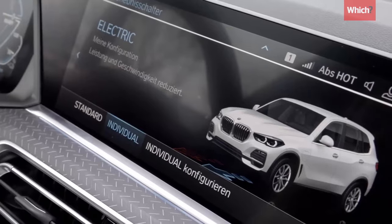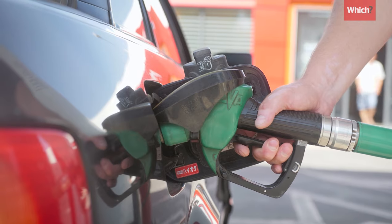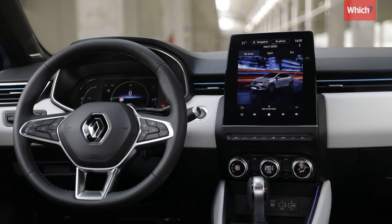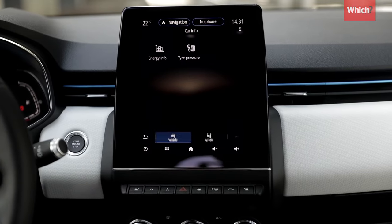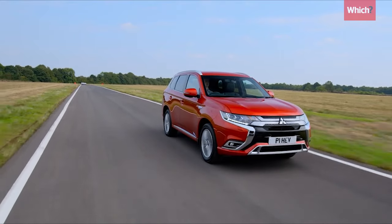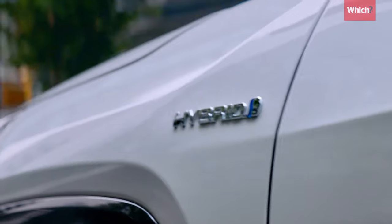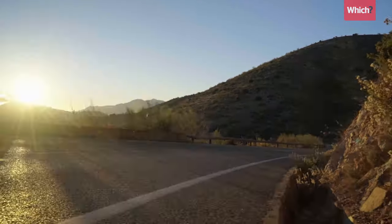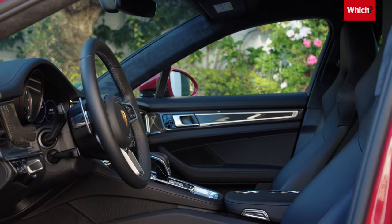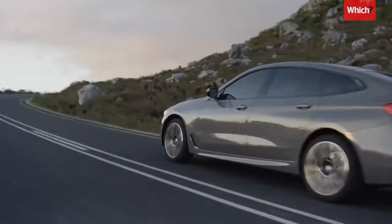Hybrid cars are powered by combining an electric motor with a conventional engine. Manufacturers claim they can save you money on fuel and lower exhaust emissions. Having two motors might sound like twice as much can go wrong, but they're actually mechanically simpler — often having no clutch or starter motor, plus most models have a gearbox that never disengages, making it more resistant to wear. The electric motor means the petrol engine doesn't need to work as hard, reducing the likelihood of problems. Petrol hybrid cars are the most reliable fuel type according to our latest Which? Car survey, consistently outperforming both conventional petrol and diesel cars.